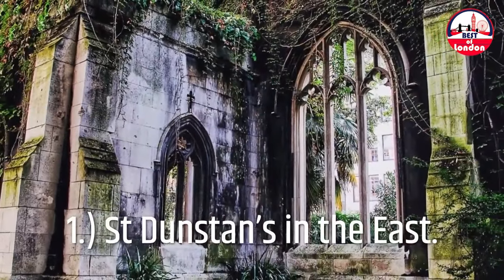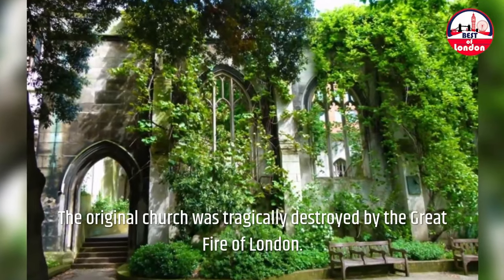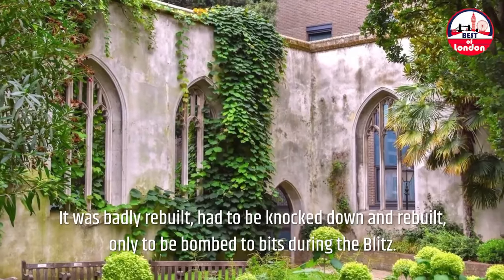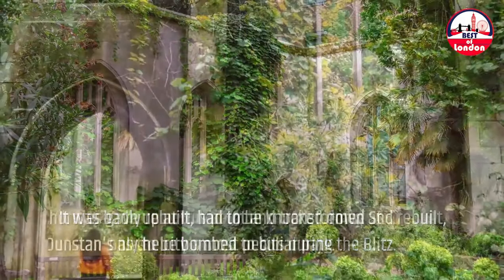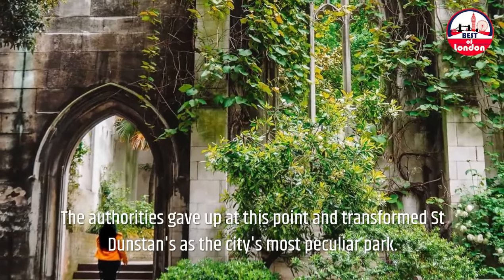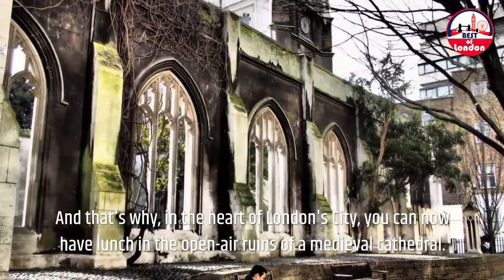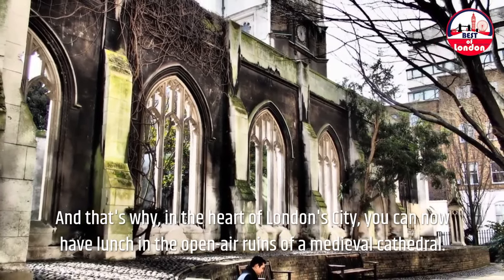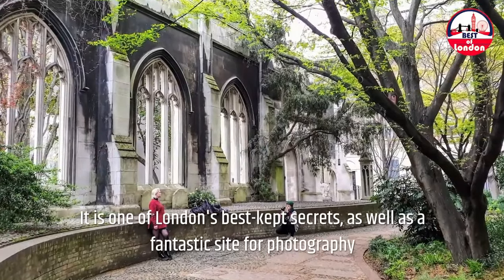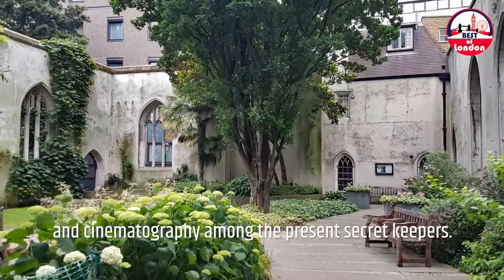1. St. Dunstan's in the East. The original church was tragically destroyed by the Great Fire of London. It was badly rebuilt, had to be knocked down and rebuilt, only to be bombed to bits during the Blitz. The authorities gave up at this point and transformed St. Dunstan's as the city's most peculiar park. That's why, in the heart of London City, you can now have lunch in the open-air ruins of a medieval cathedral. It is one of London's best-kept secrets, as well as a fantastic site for photography and cinematography.